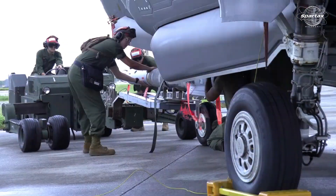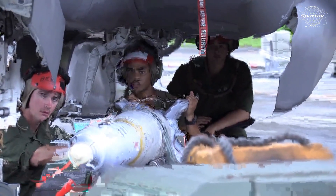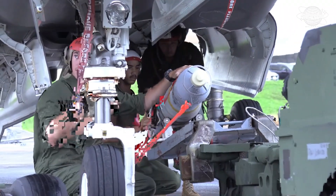The F-35 fighter jet is outfitted with a plethora of bombs, including the Mk-84, Mk-83, Mk-82 GP, Mk-20 Rockeye II, small-diameter bomb (SDB), JDAM series, and a potential nuclear weapon in addition to missiles.